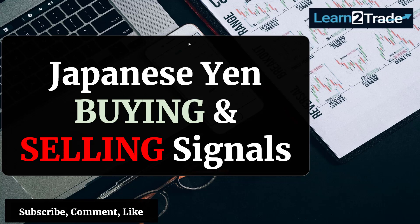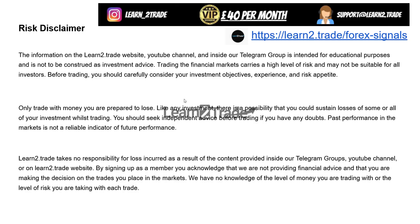Hello guys, welcome back to the Learn to Trade YouTube channel. Today I will talk about the Japanese Yen, because it has reached a key level — a key resistance, a key outside obstacle. So I'm talking about buying and selling opportunities in the Japanese Yen here.